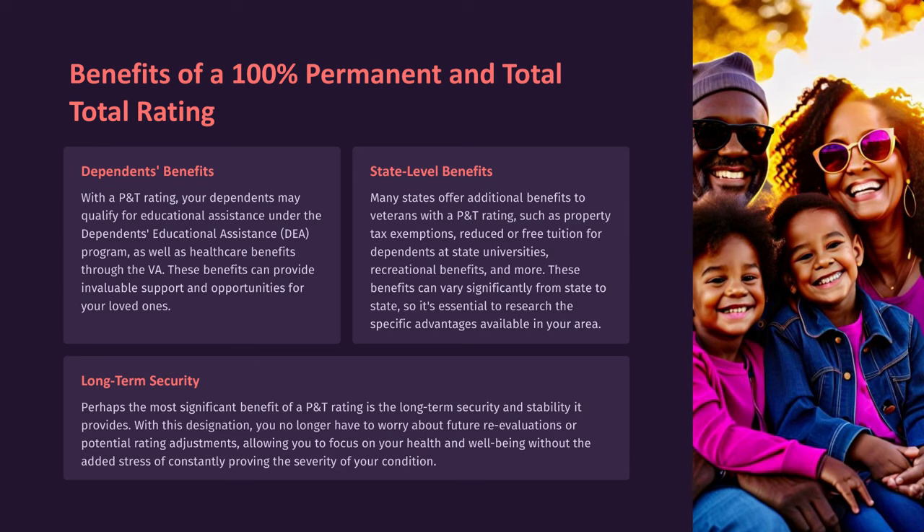Many states offer additional benefits to veterans with a P&T rating, such as property tax exemptions, reduced or free tuition for dependents at state universities, recreational benefits, and more. These benefits can vary significantly from state to state, so it's essential to research the specific advantages available in your area.